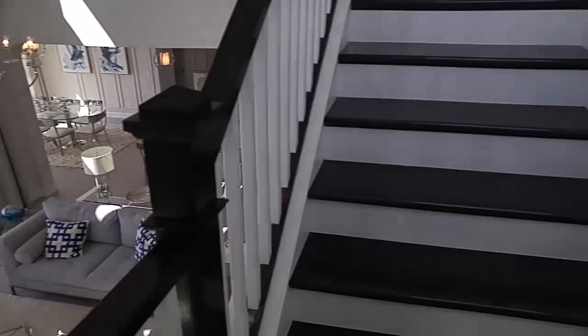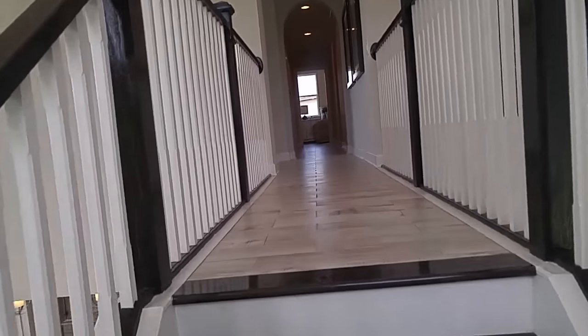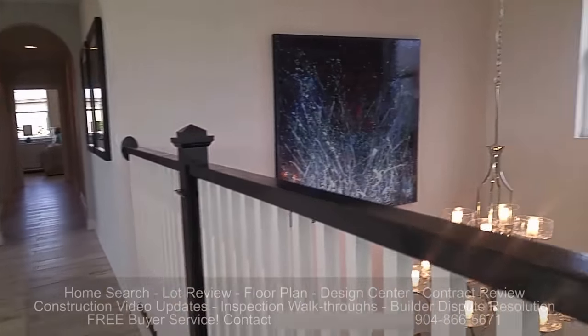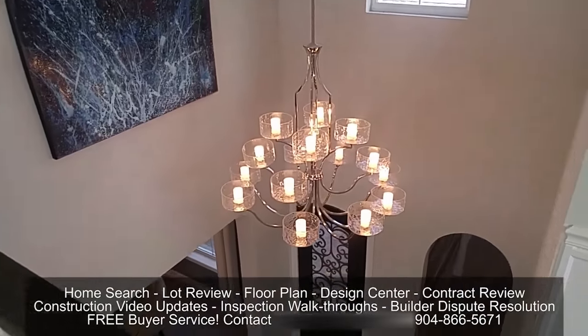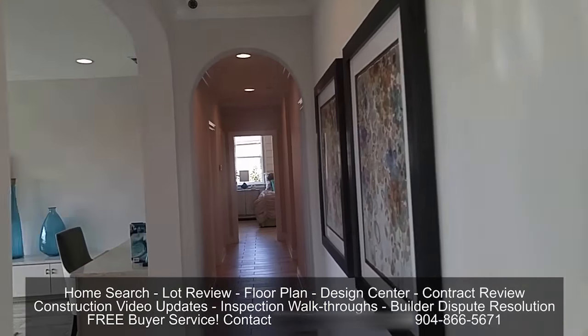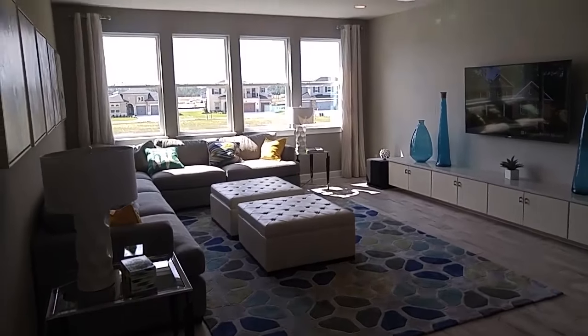Open and spacious, grand, classy, prestigious — those are all words that come to mind while I'm looking at this model. Wow, how nice is that?